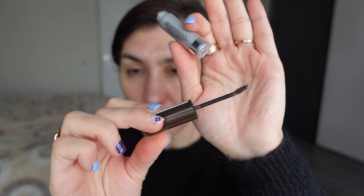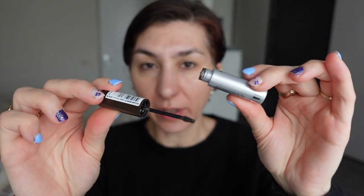The L'Oreal Brow Artist Plumper is an outstanding product. You can always get it on sale, it has a really nice little spoolie, and the product has a little bit of a tint to it. It holds your brows for a certain amount of hours. But then Martina mentioned this laminating brow wax and her brows just had this beautiful laminated effect, and she said the product stays really well throughout the day. So I bought it.